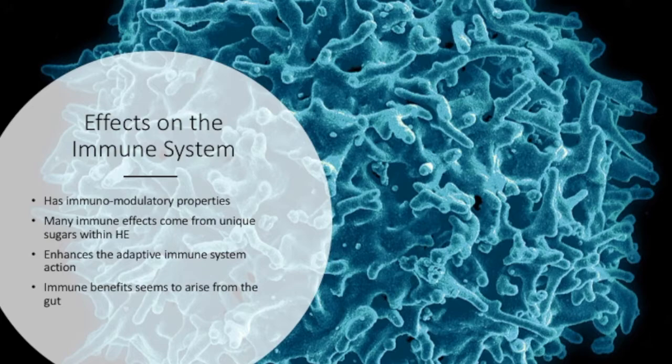HE has many effects on the immune system, displaying both pro- and anti-inflammatory actions. It is for this reason HE is considered to be immunomodulatory. Many of the immune responses come from the unique sugars within HE. One such polysaccharide, HEP-S, was found to enhance immune cell action in a pro-inflammatory manner and enhances T and B lymphocyte proliferation.